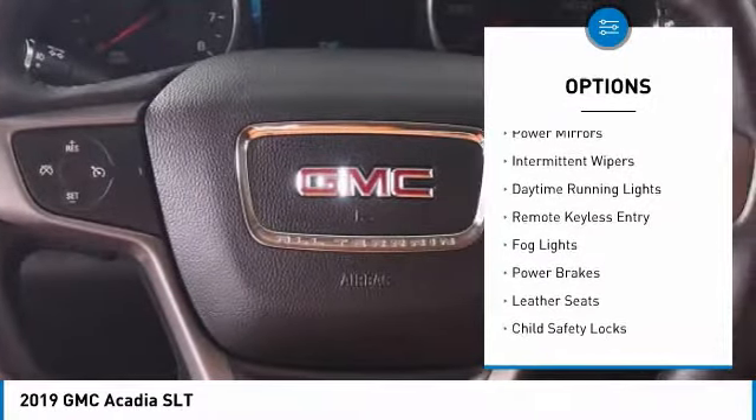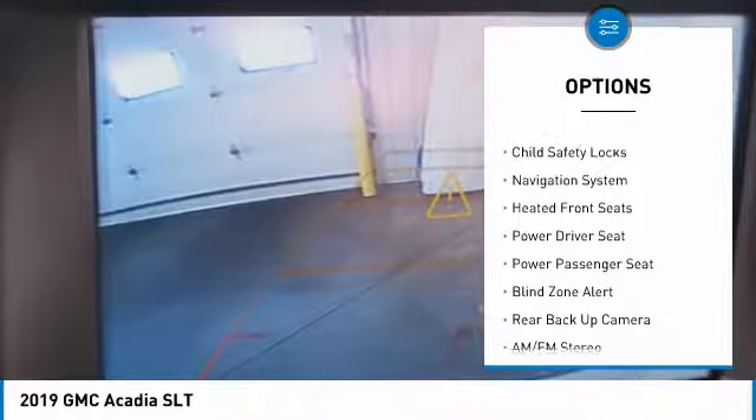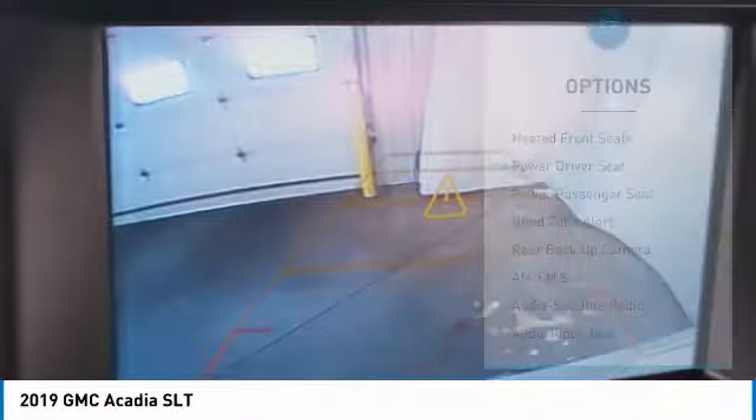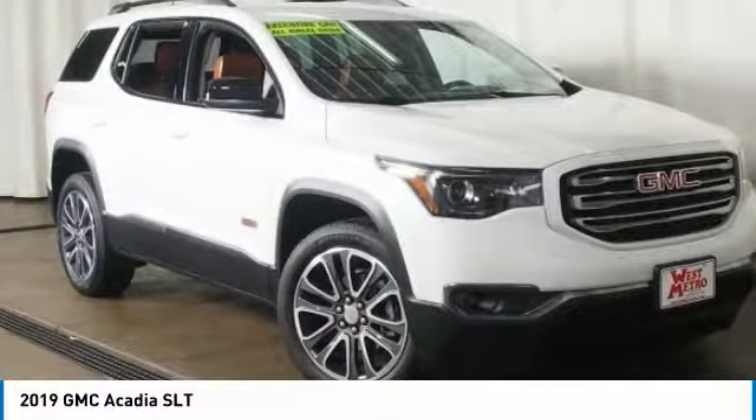All-wheel drive, heated side mirrors, power mirrors, intermittent wipers, daytime running lights, remote keyless entry, fog lights, power brakes, leather seats, and child safety locks.